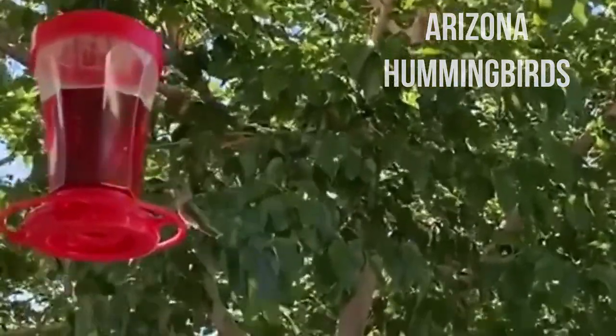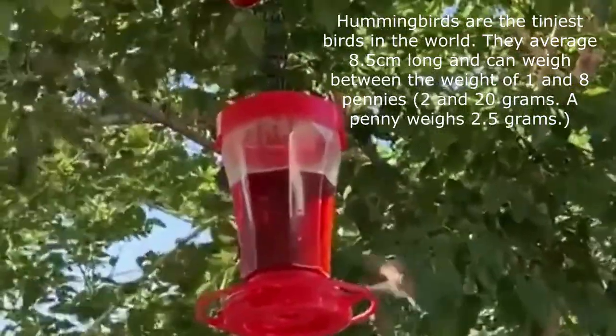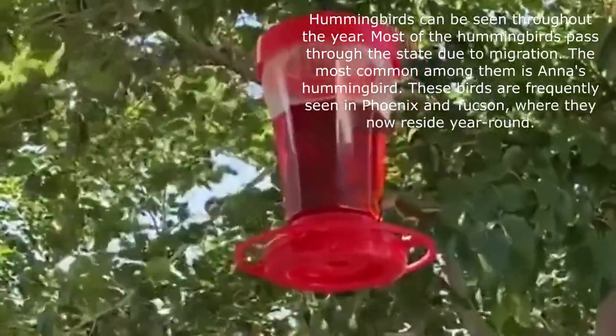Did you know hummingbirds are the tiniest birds in the world? They are so cute and adorable to watch — I just love them. Hummingbirds can be seen throughout the year.